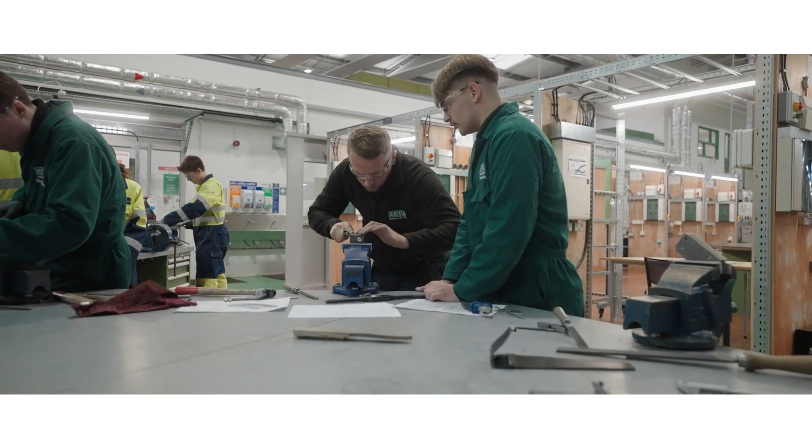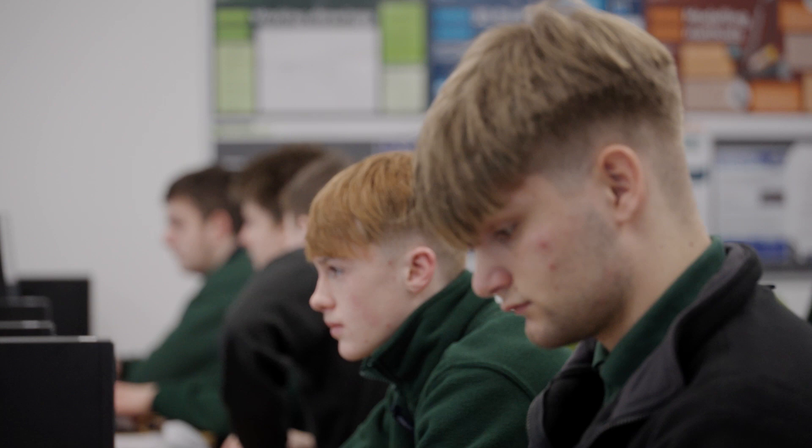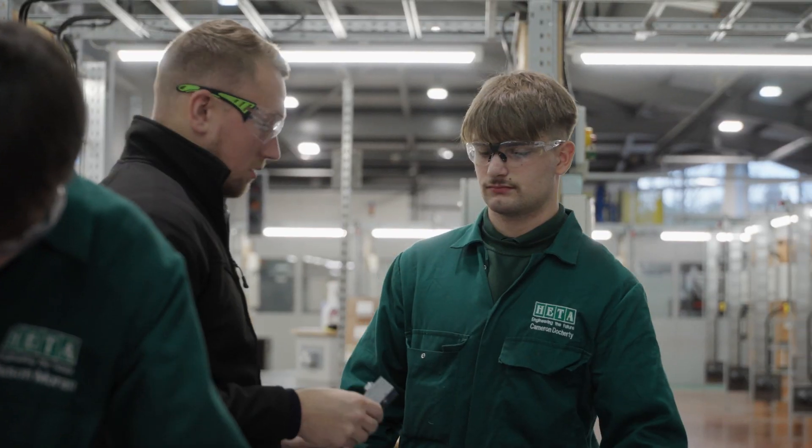I'm Cameron Docherty and I'm on a MOWIT. I'm learning to be a maintenance engineer here at ETA. I chose engineering because it's a developing industry. I think I'm a lot better with my hands than I am academically, so being here has given me a lot of opportunity to progress and better myself as a person.